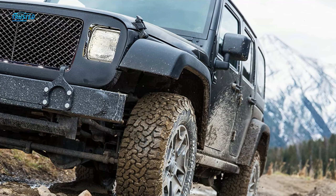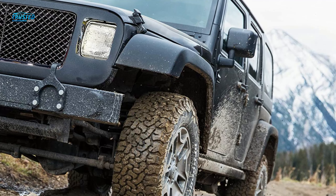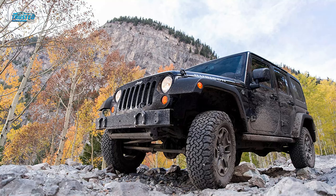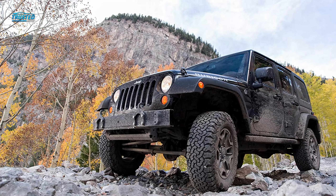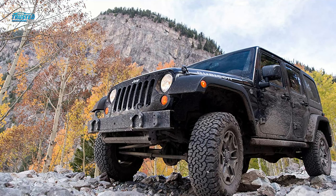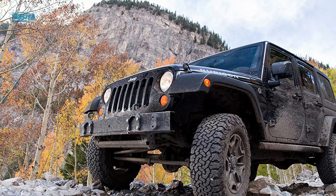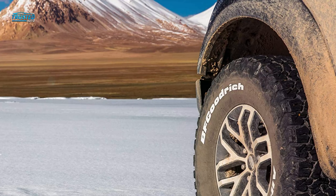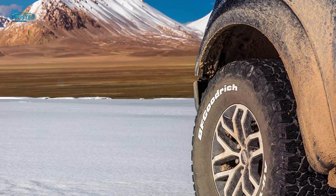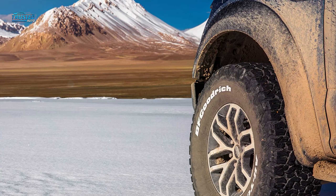The tread and rubber compound earned the important 3 Peak Mountain Snowflake stamp of approval for snow tires. Interlocking treads provide grip off-road and large voids between the tread blocks allow dirt and snow to escape, leaving your tires clean and performing at their best. Despite enough off-road capability to be fitted to the Ford Raptor and more desert racing vehicles than we can count, this tire is relatively quiet and smooth on the road. Being this versatile involves compromises, so we're not suggesting the All-Terrain KO2 is the best at everything.